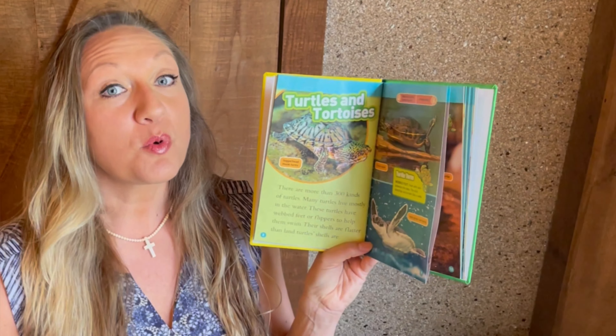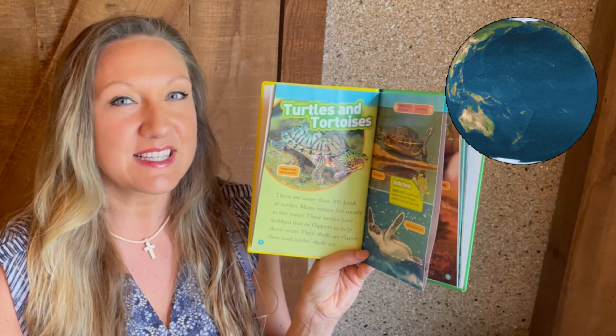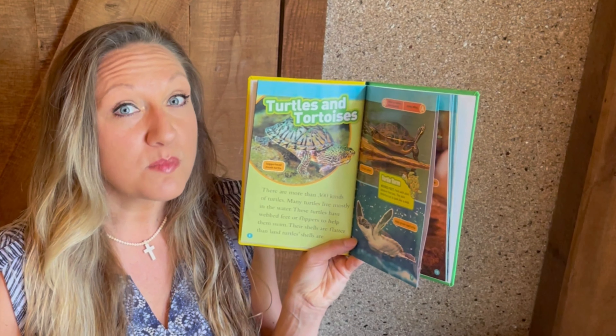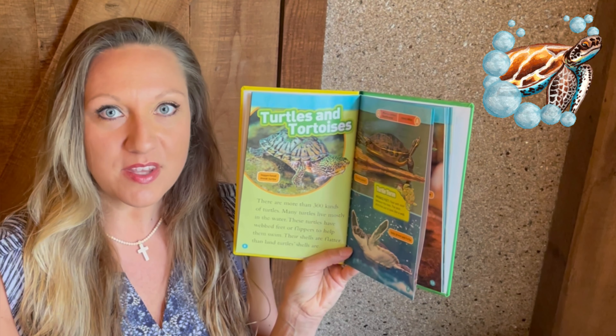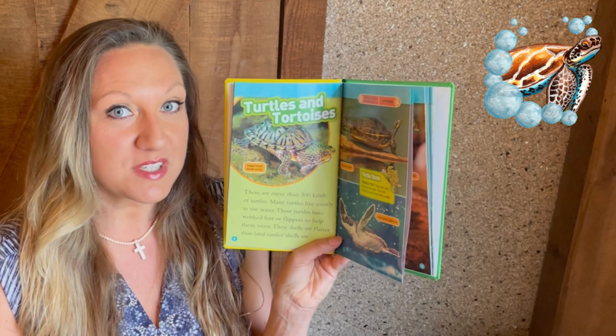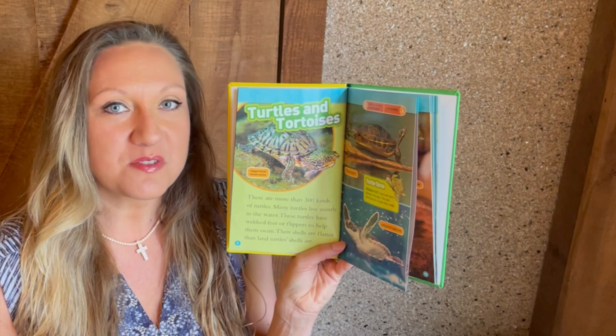Now that we've learned what is different about a turtle and a tortoise, let's learn a little bit more about turtles. There are more than 300 kinds of turtles living on all the continents except Antarctica. Many turtles live mostly in the water, with sea turtles living all the time in the water except when they come to shore to nest.